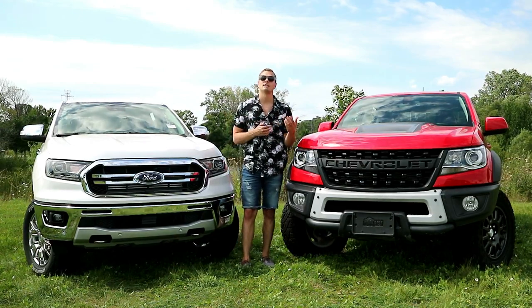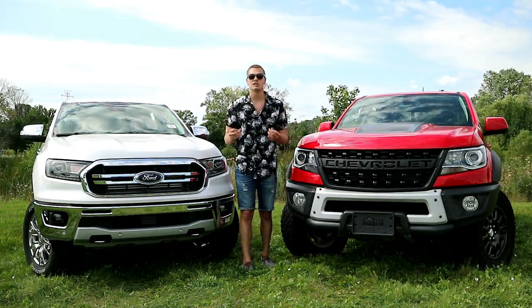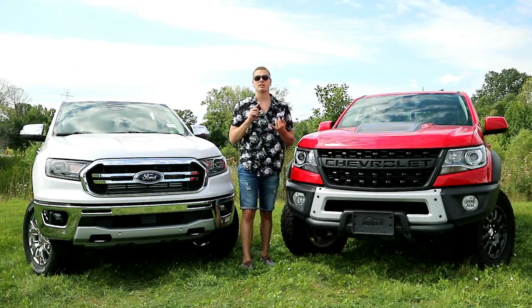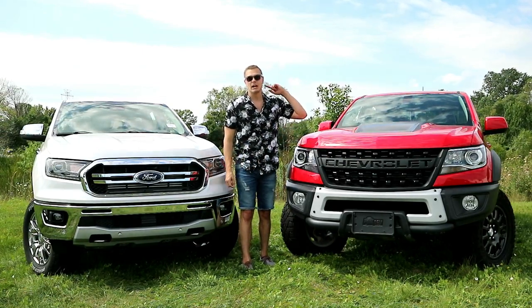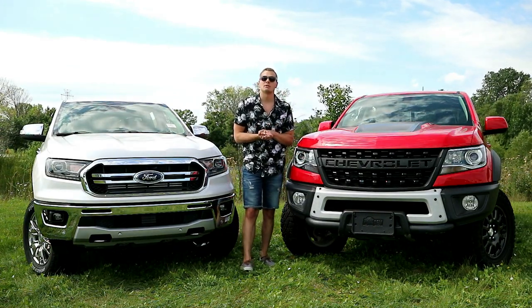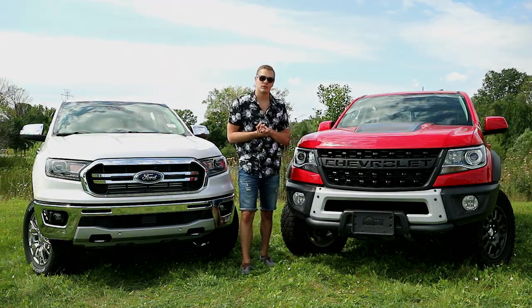I hope you guys really enjoyed this video. If you did, hit that thumbs up, leave a comment, subscribe — you guys know the drill. If you want to see more off-road content, click the info card up here watching the Tacoma TRD Pro take on the Ford Raptor, or click the link down below to see some of the most rebellious crossovers go head-to-head.